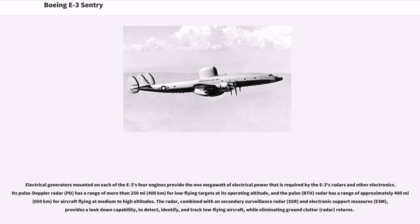Electrical generators mounted on each of the E-3's four engines provide the one megawatt of electrical power required by the E-3's radars and other electronics. Its Pulse Doppler (PD) radar has a range of more than 250 miles (400 kilometers) for low-flying targets at its operating altitude, and the Pulse BTH radar has a range of approximately 400 miles (650 kilometers) for aircraft flying at medium to high altitudes. The radar, combined with secondary surveillance radar (SSR) and electronic support measures (ESM), provides a look-down capability to detect, identify, and track low-flying aircraft while eliminating ground clutter radar returns.